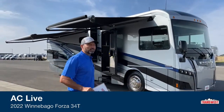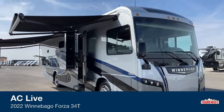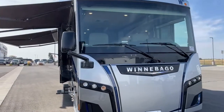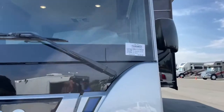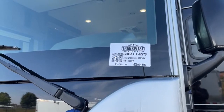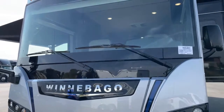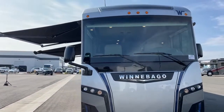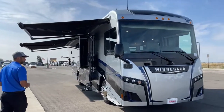Today I'm going to walk you through this 2022 Winnebago Forza. This is the 34T floor plan and it is stock number 5U211473. This is a used 2022, so if you're in the market for a new Forza give me a call, because you can get a really good deal on this used '22. I say used lightly - they only used it on one trip I believe.